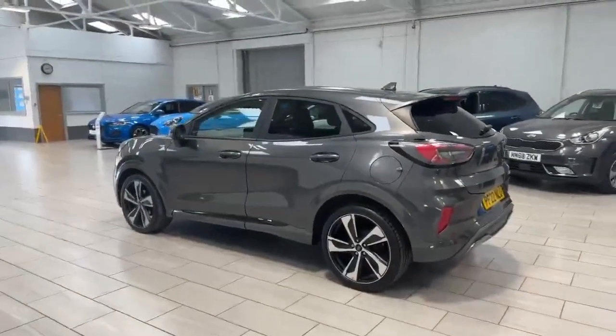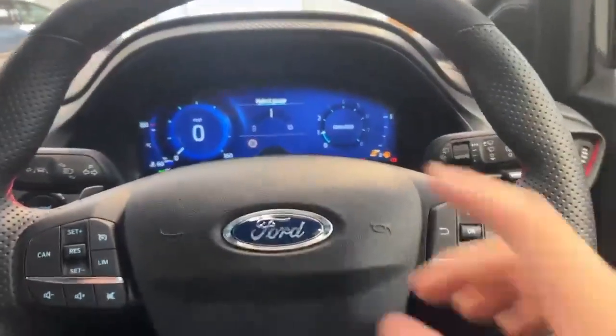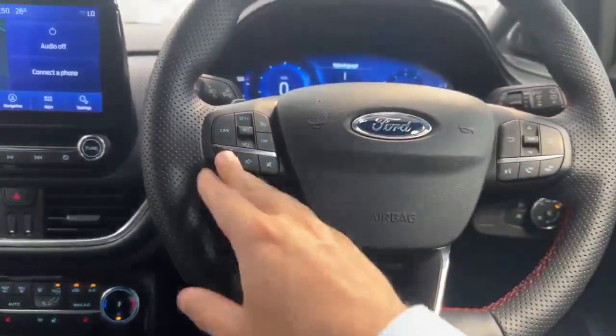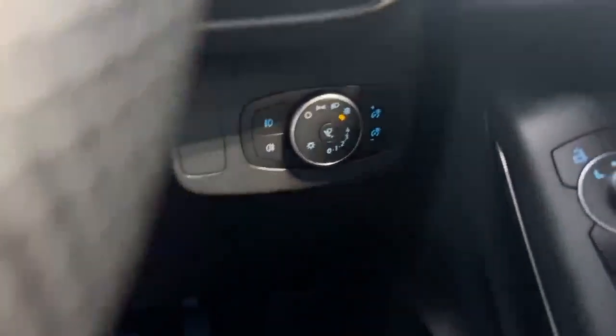So what I'm going to do now is jump on the inside of the vehicle and show you some of the main features. As we come inside the vehicle, as you can see, the car is fitted with the virtual dashboard. Coming up to your steering wheel, you've got your cruise control and speed limiter, volume and voice controls for hands-free driving, and automatic lights.